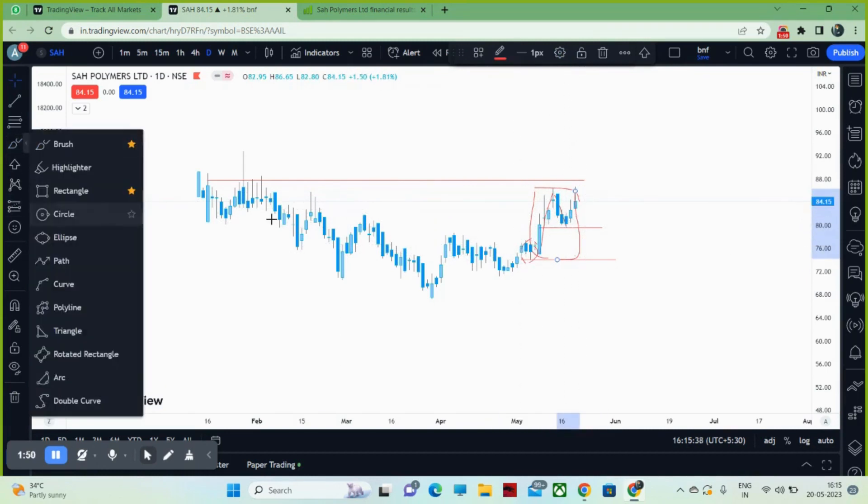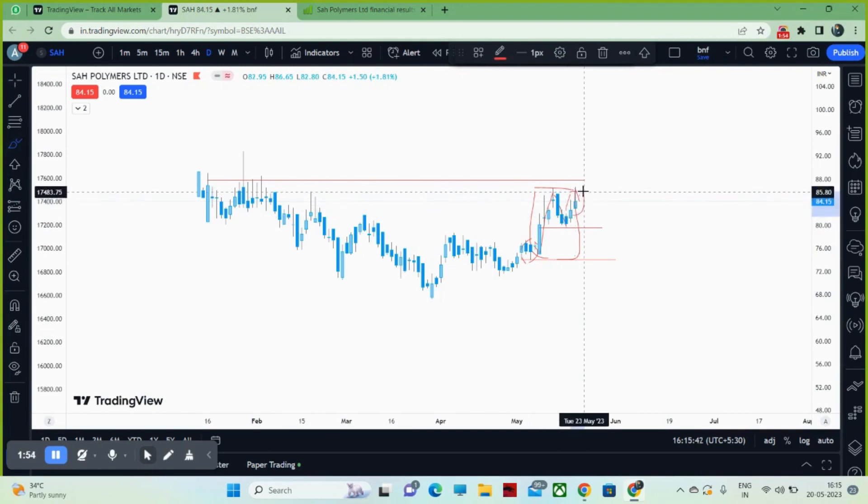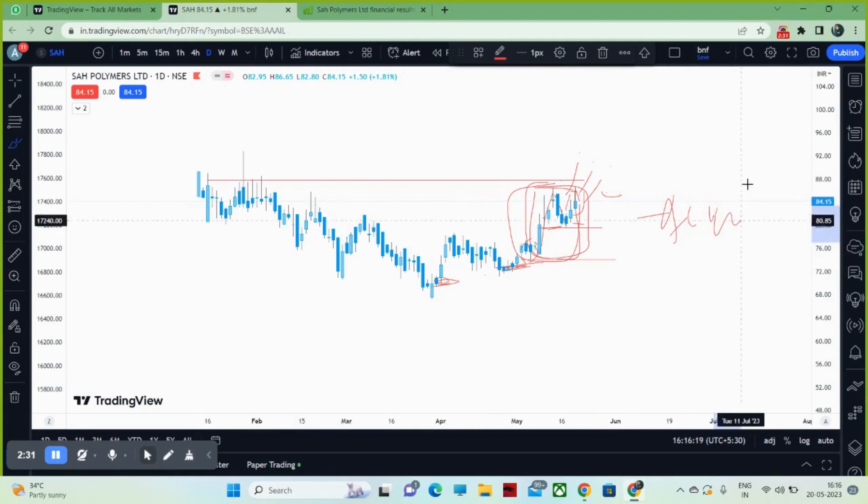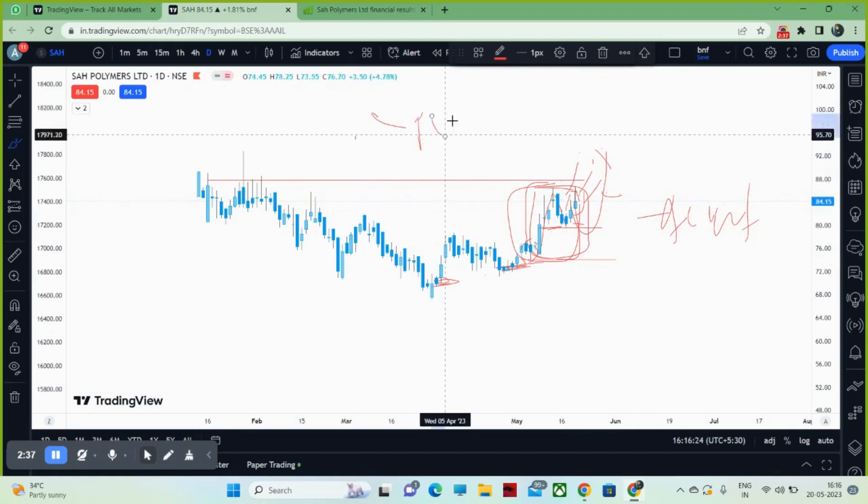For risk takers, there is a current market price buy. This area and this area form an accumulation range — buy within it. Most likely it will give a breakout because it is an IPO stock and it is a good setup.